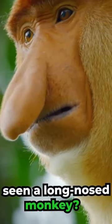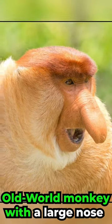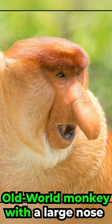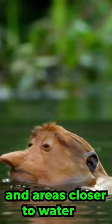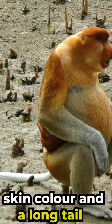Have you ever seen a long-nosed monkey? Meet the Proboscis Monkey. It is an arboreal old-world monkey with a large nose. They are found in Borneo and areas closer to water. They have reddish-brown skin color and a long tail.